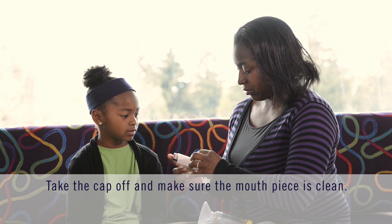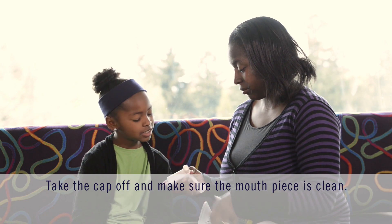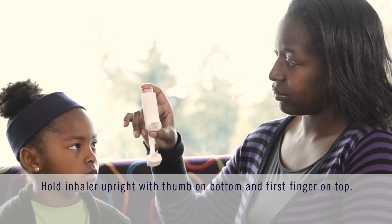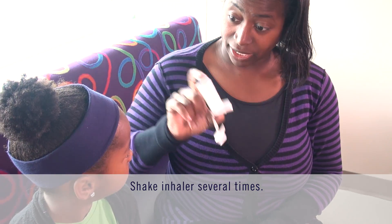Take the cap off the inhaler. Make sure that the mouthpiece is clean. While holding the inhaler upright, place your thumb on the bottom of the inhaler and your first finger on the top. Then shake the inhaler several times up and down.